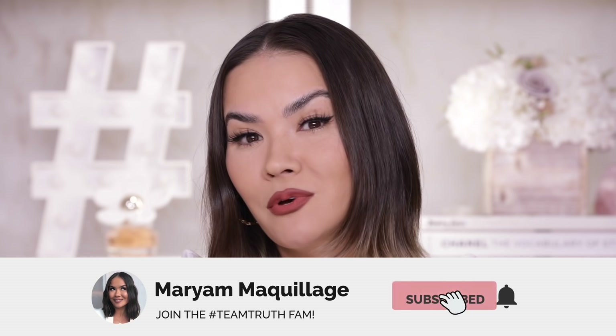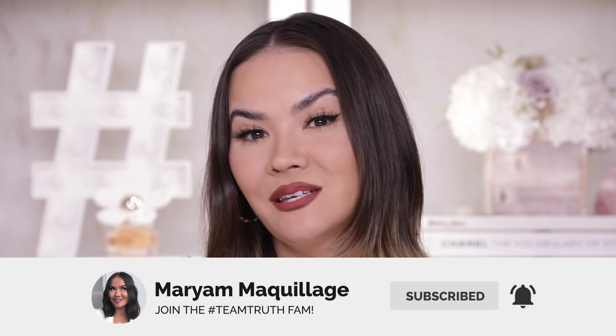That's pretty much it for the intro. If you're here for it, make sure to give this video a thumbs up, leave your comments down below, hit that notification bell so you can see all of my Wednesday and Sunday videos, and if you're not subscribed, go ahead and subscribe because we are a friendly fam. Let's count down the best foundations of 2021 thus far.